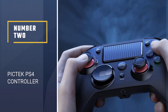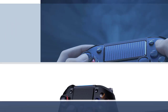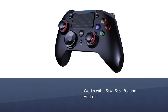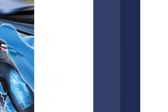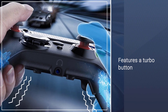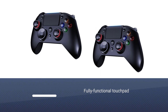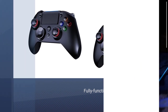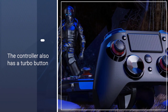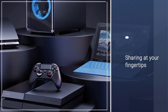Number 2: PicTec PS4 Controller. Many third-party controllers tend to only work correctly with a PS4, and on PC if you're lucky. The PicTec PS4 controller, however, can work with PS4, PS3, PC, and Android devices. You'll need a USB cable to play on an Android device. This controller also has a turbo button, which many controllers don't have. This rapidly inputs a specific button press over and over, so you can continuously perform an action without wearing out your thumbs.